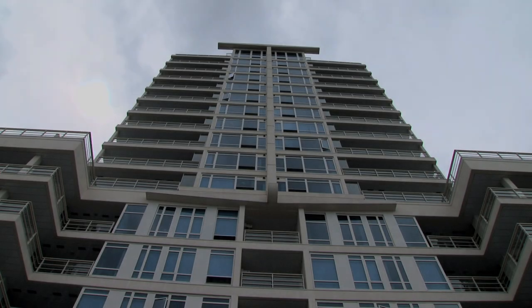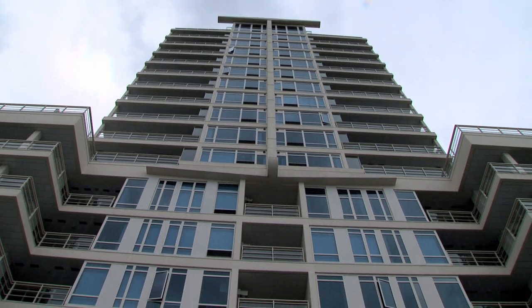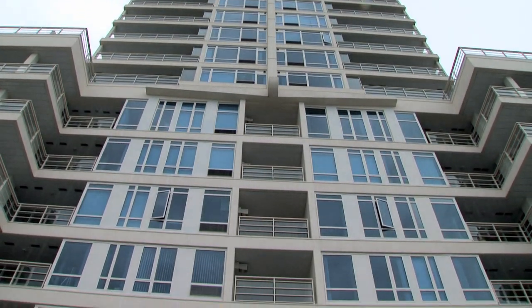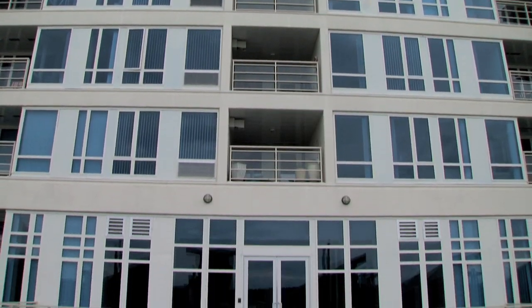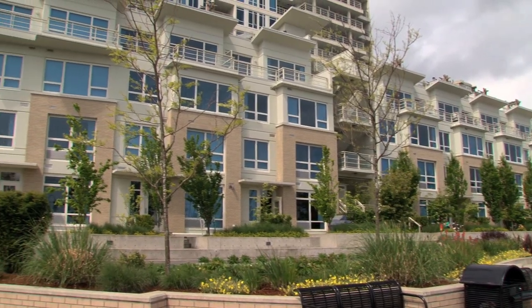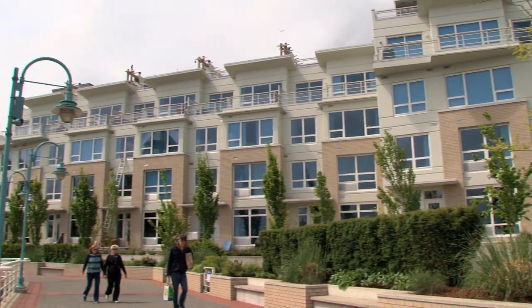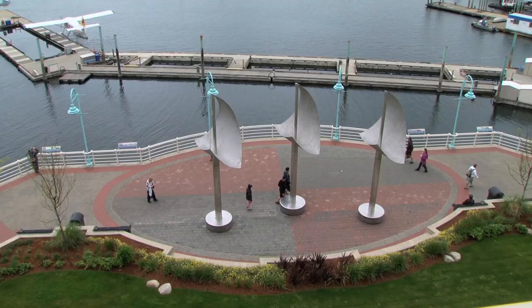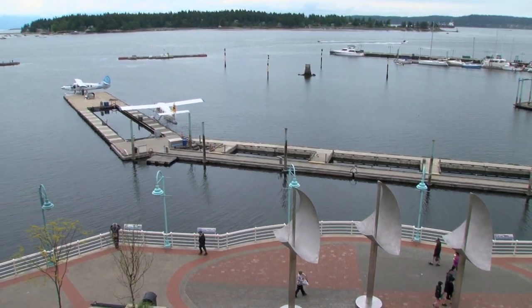This is Pacifica in Seaside Nanaimo, a gleaming tower of aqua blue glass offering the most spectacular townhouses and condominium residences Vancouver Island has ever experienced. Designed for living with beautiful terraces, spacious designs, a landscape courtyard, your own private park and Nanaimo's magnificent waterfront promenade at your doorstep.